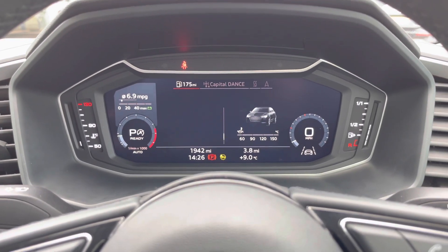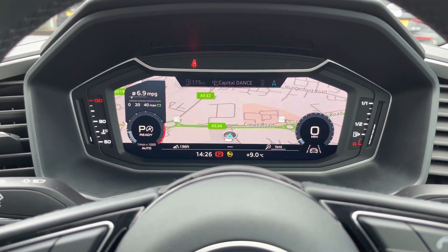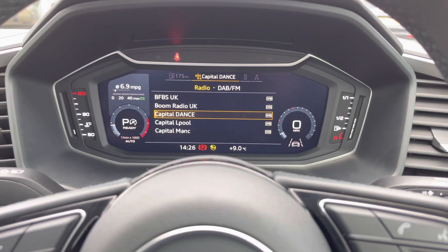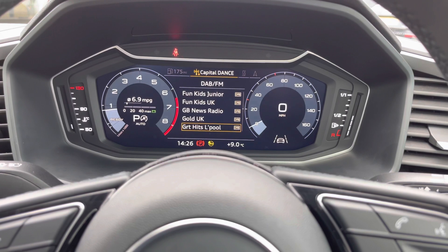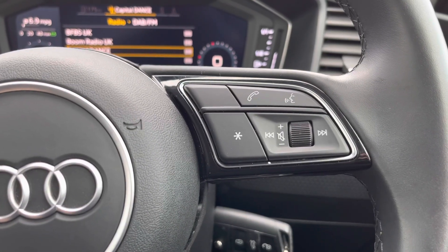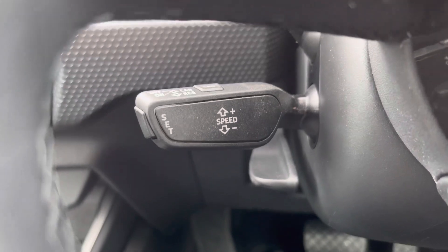The Audi virtual cockpit allows you to view everything you might need, such as important vehicle information, satellite navigation maps, and control your mobile phone and radio stations — all from the comfort of your multifunction steering wheel. The buttons on the right of the steering wheel allow you to answer and decline phone calls and use the voice control system. Cruise control is also fitted to the vehicle, which is perfect for those longer motorway journeys.